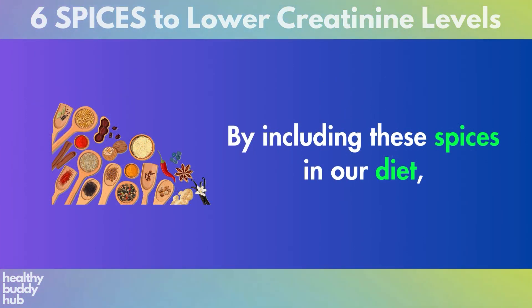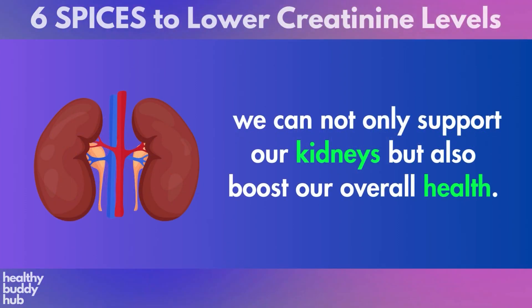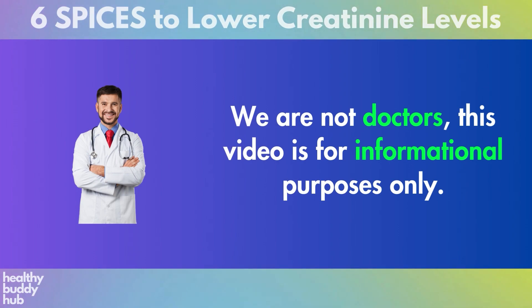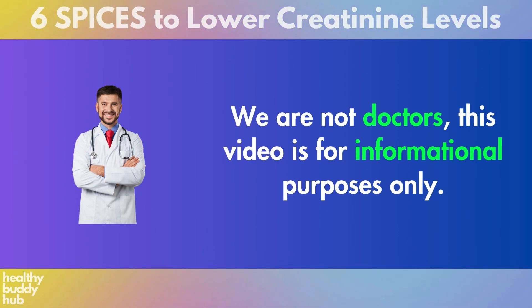By including these spices in our diet, we can not only support our kidneys but also boost our overall health. Just a quick reminder, we are not doctors. This video is for informational purposes only.